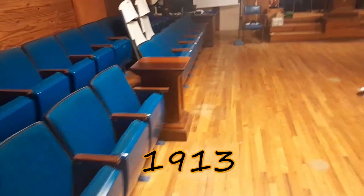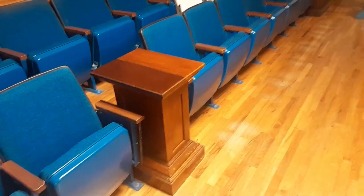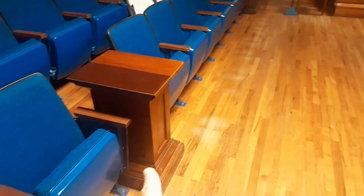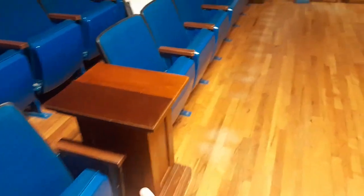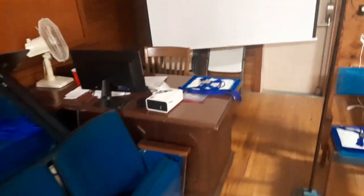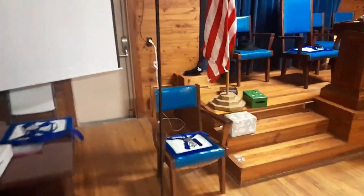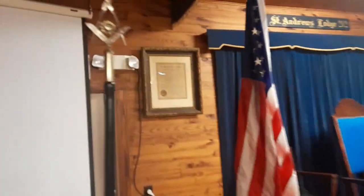A lot of times you'll see a podium out here on the north end. Maybe because they have an Eastern Star, my guess is they may put a ballot box here sometimes. When they ballot, they won't put the ballot on the altar — they'll put it on a side stand; that may be the case here. Looks like they've got a projector system here. Some lodges will use that for degree work — they may or may not. Looks like there's a charter right up there.